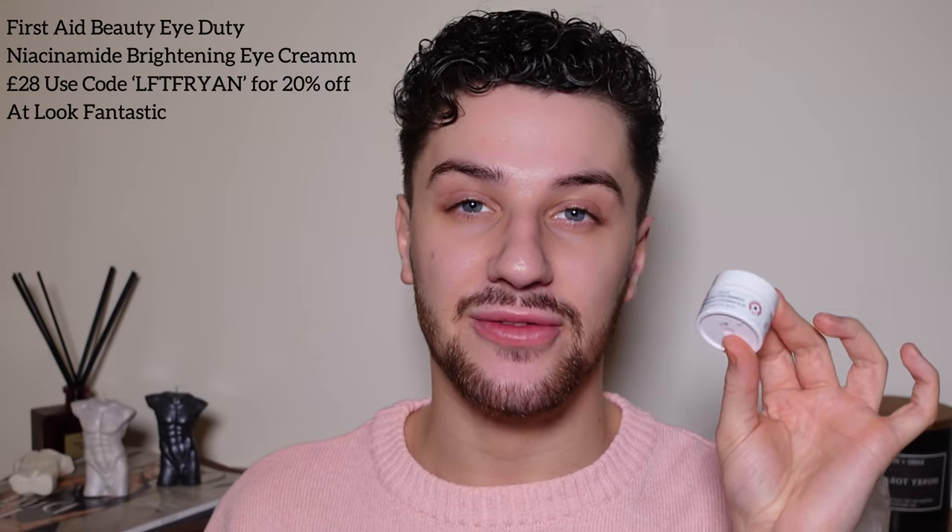I absolutely love this product — it's very lightweight. I feel like everybody needs it regardless of whether you're oily, normal, or dry. The Inky List actually says everyone needs this product, and they're usually quite specific about whether something is for dry, oily, or normal skin — so when they say everyone, you know it means it.